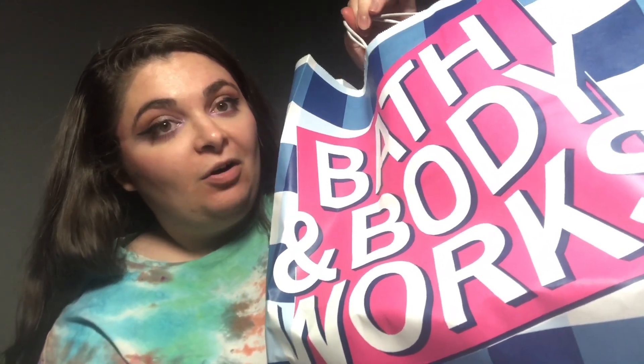This is the last bag in the Bath and Body Works haul. It took me a minute to figure out how to lift that so you could see. I hope you enjoy seeing it because it took a while. So this bag has six candles.